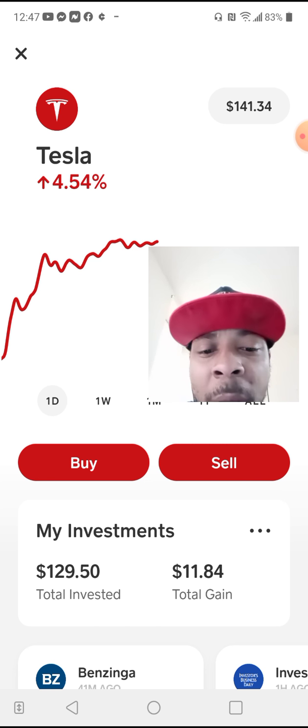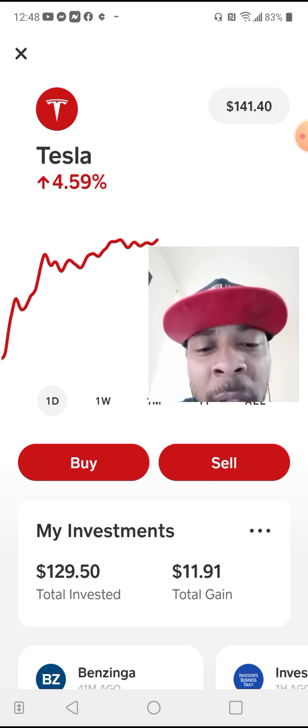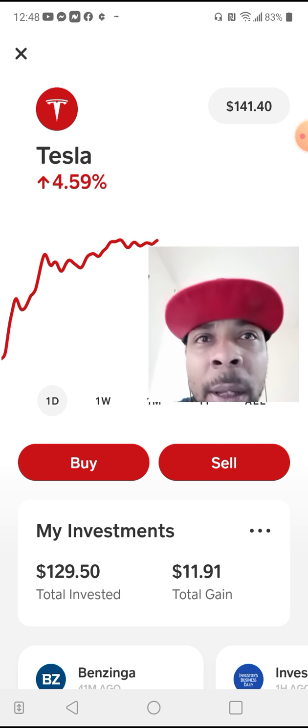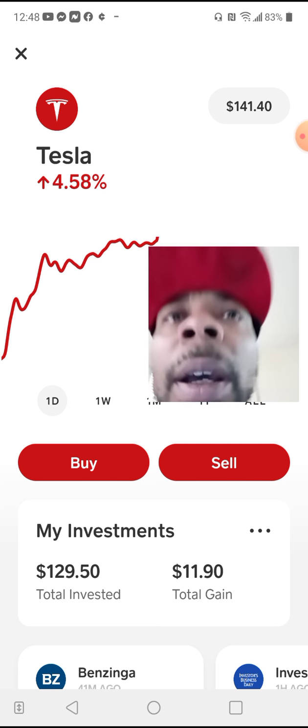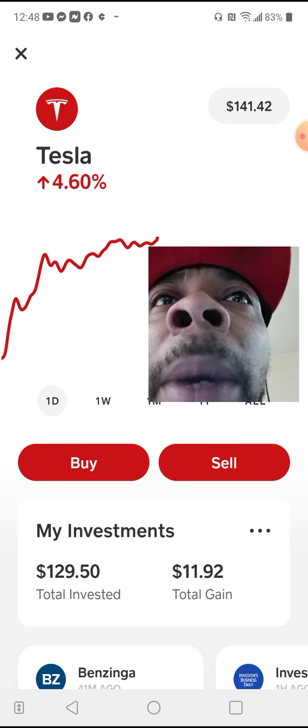Giving me a total gain — I'm going to say gain because I'm not going to take it out — a total gain of $11.91 as it just moves right down in front of your eyes. I believe Tesla is about to uptrend pretty soon here, and it might just do a nice uptrend.